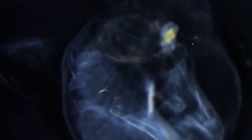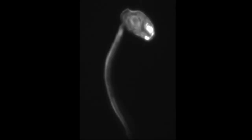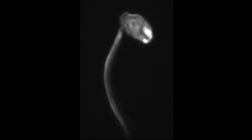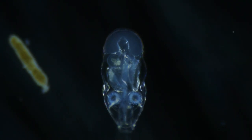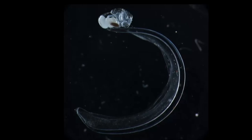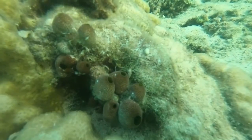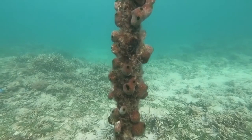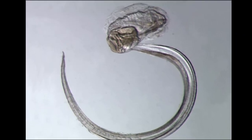Larvaceans are among the strangest organisms in the ocean. They are free-swimming, open ocean tunicates that look like transparent tadpoles due to their oval-shaped body and long, flexible tail. The tail contains a central notochord. Larvaceans are common members of the zooplankton community and may be seen in huge swarms. They are different from most tunicates because their adult form resembles the larval tunicate form instead of the typical barrel-shaped adult tunicate that attaches to a hard surface. They retain their tadpole-like appearance throughout their entire life.